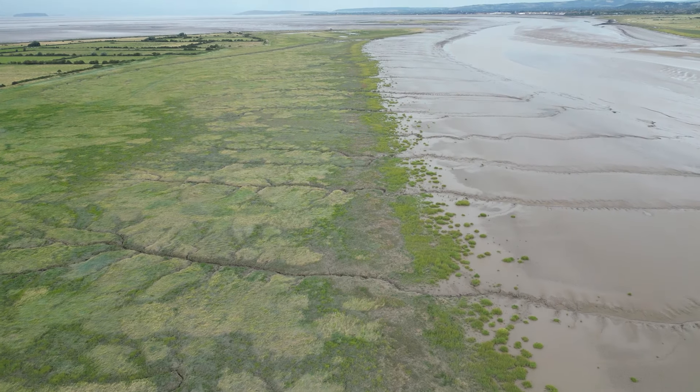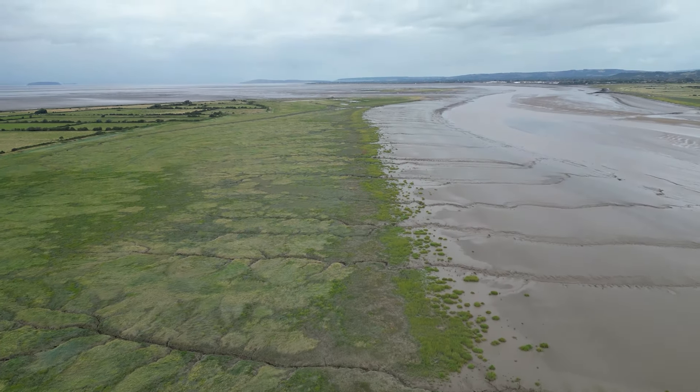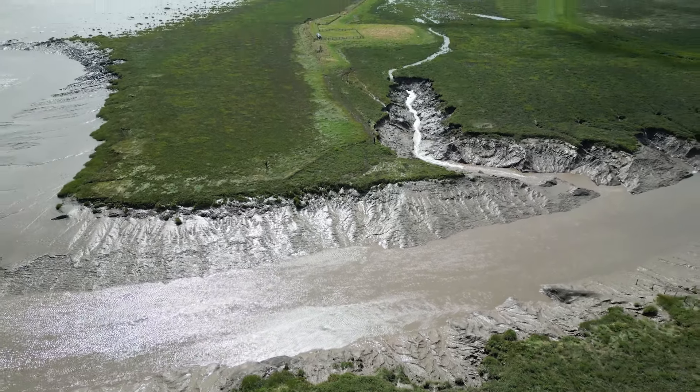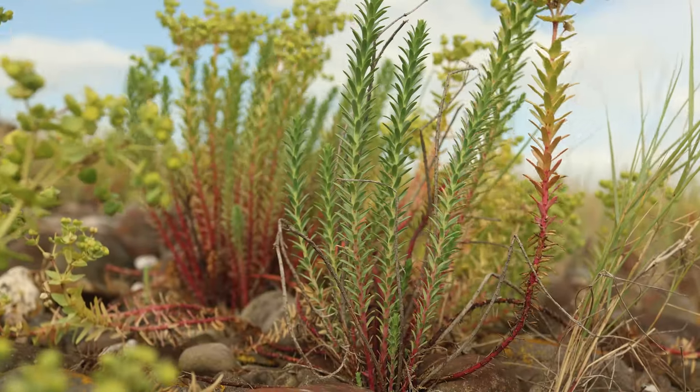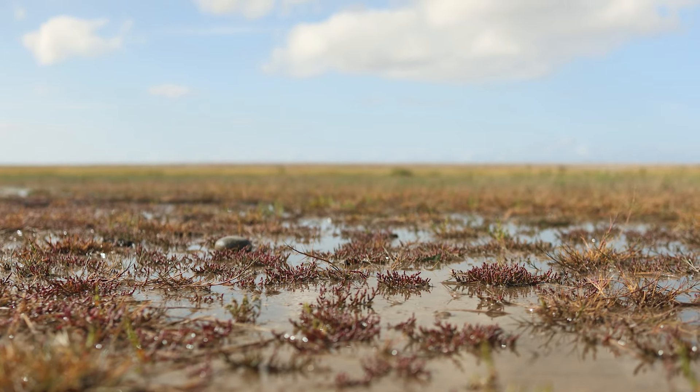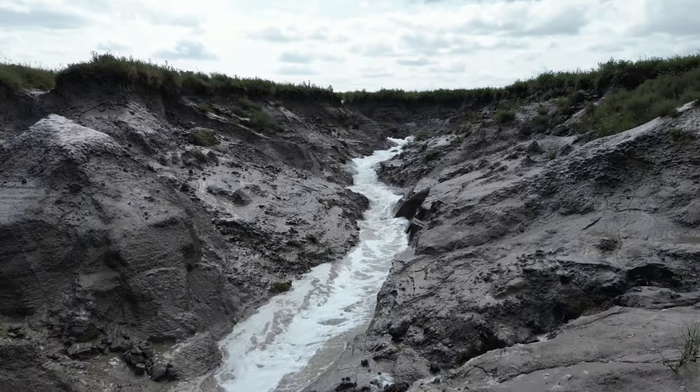Salt marshes are really exciting because they bridge the land and the sea. They're intertidal habitats, so everything that lives there has to cope with being land-based — exposed to the air and exposed to the sea regularly. They're really specialist environments, and that's what makes them really, really special.